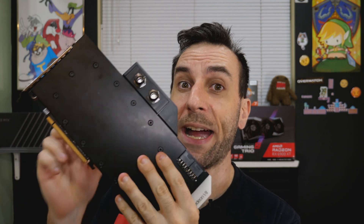Radeon 7s are very good at mining and were heavily mined on. The problem is the stock cooler was so bad that the HBM was reportedly failing from being mined too hard. The reason I was okay buying this one was because it had a water block on it — miners very rarely put water blocks on cards, so I know a gamer had this one. Even if it was mined on with a water block, it'll literally last forever.